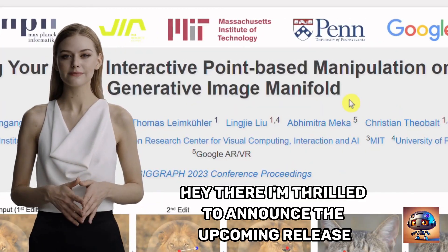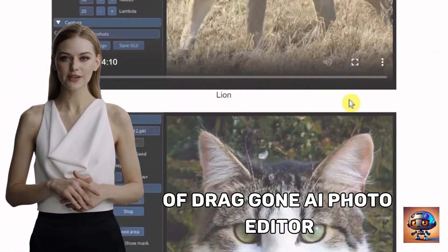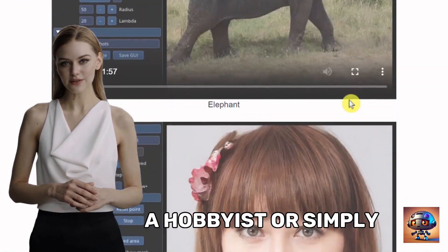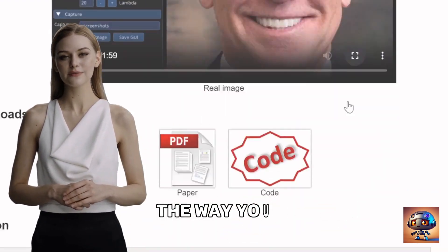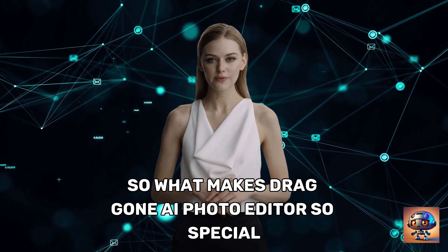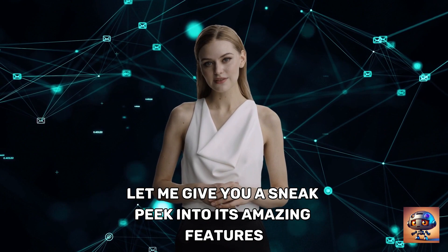I'm thrilled to announce the upcoming release of DragGon AI Photo Editor. Whether you're a professional photographer, a hobbyist, or simply someone who loves to capture beautiful moments, this tool is going to change the way you edit your photos forever. So, what makes DragGon AI Photo Editor so special? Let me give you a sneak peek into its amazing features.